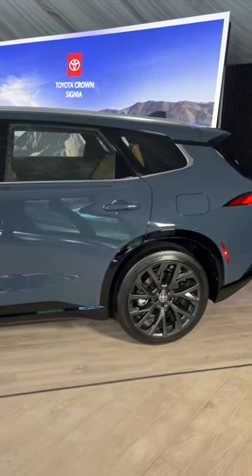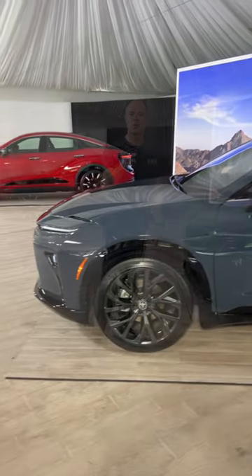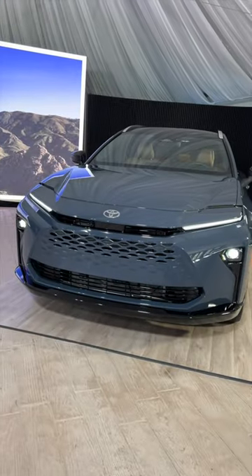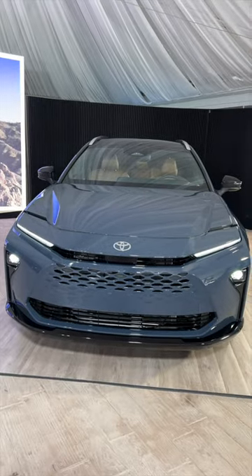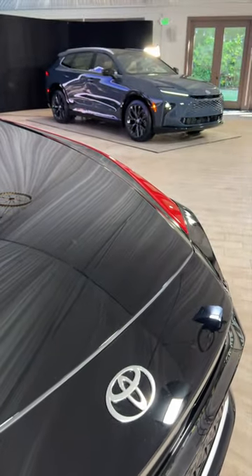I like what the styling of the Crown Signia has done to the Crown proportions. Look at the front too — the pattern usage and the new Hammerhead signature look for the front is now consistent throughout the theme of Toyota cars. This looks really nice, and I even think it looks better than it does on the Crown sedan.